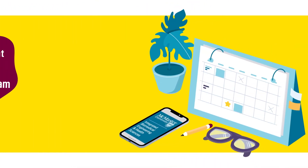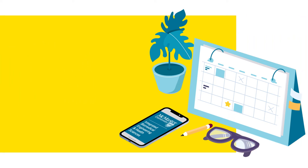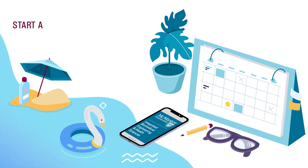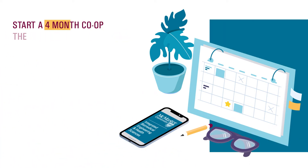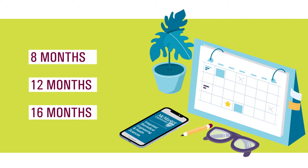Every student has access to the co-op program. You decide when you would like to complete co-op, and our team helps you get there. Beginning as early as the summer after your first year, after an introductory non-credit course, you can begin completing four-month co-op placements and longer eight-, twelve-, or sixteen-month placements after your third year.